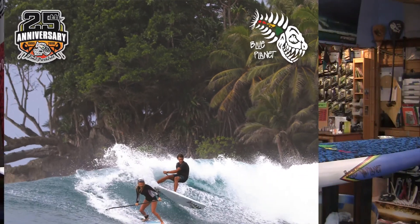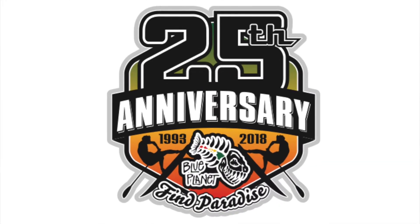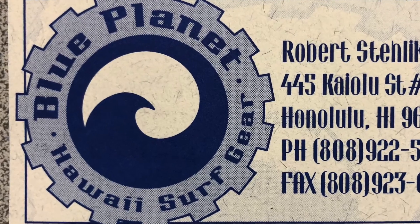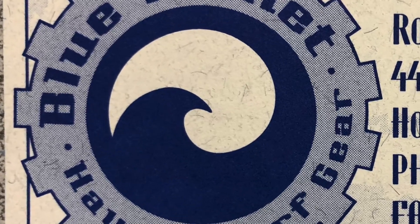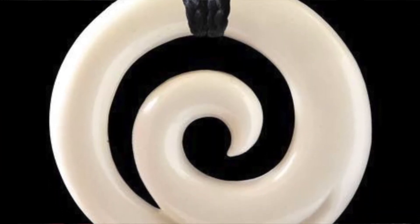It's our 25-year anniversary this year. Back when I started the business, I first came up with the logo and a business card in 1992. This was the original logo — a circle with a wave in it. It was inspired by Maori artwork I saw on a trip to New Zealand.